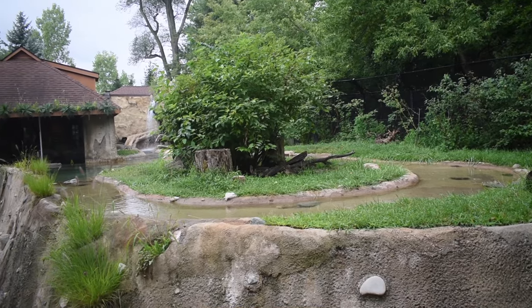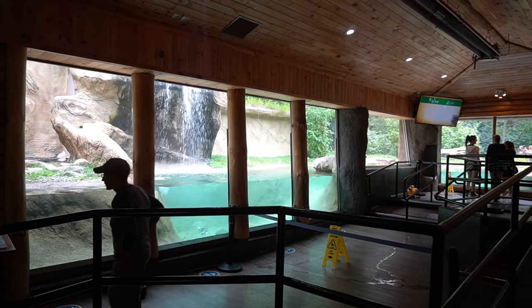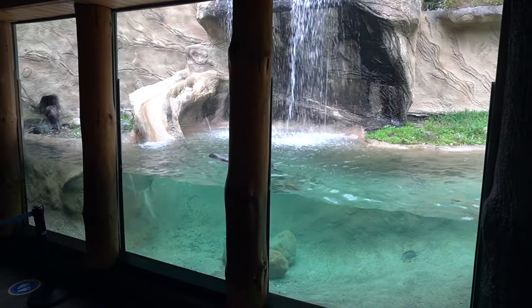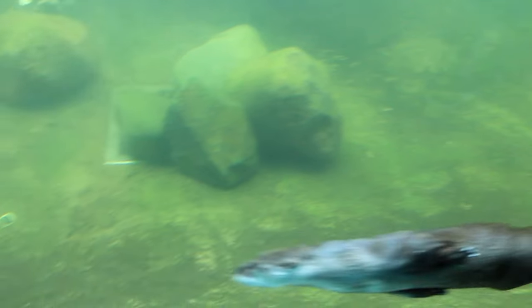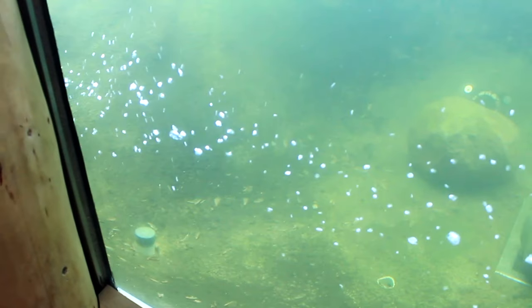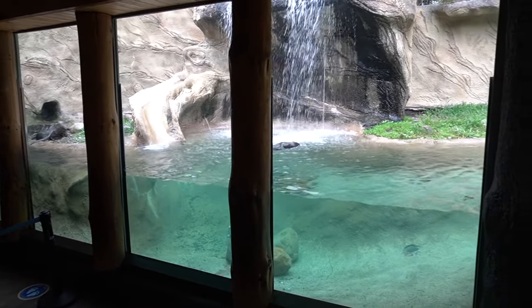Even though the moat makes it look like you can't get any closer, this parallels with a cabin-style viewing, which is perfect for those hot summer days. I've been in June, July, and August, and the weather has always been kind of cool. Anyways, the flow of the stream drops into a deeper pool with underwater viewing.